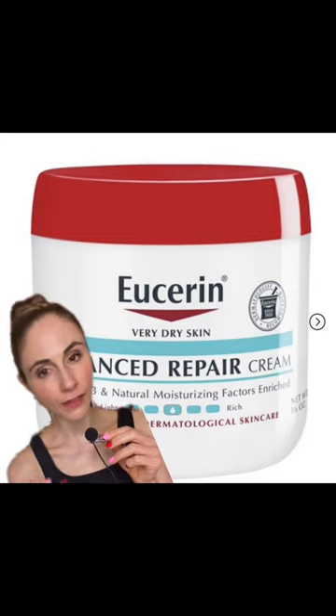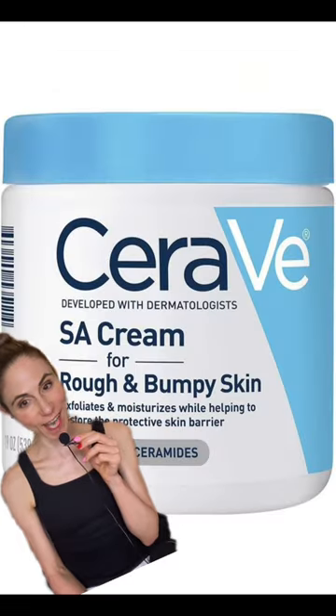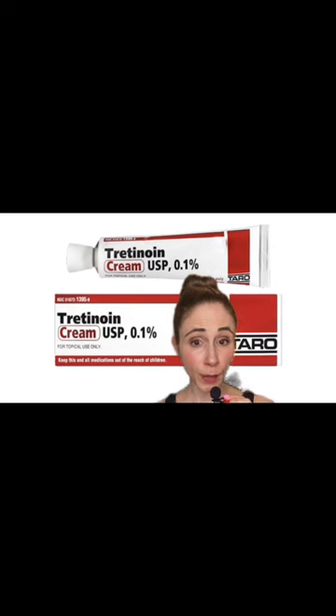Some topical treatments can be effective for improving the appearance of acanthosis nigricans, such as those with urea, salicylic acid, or tretinoin.